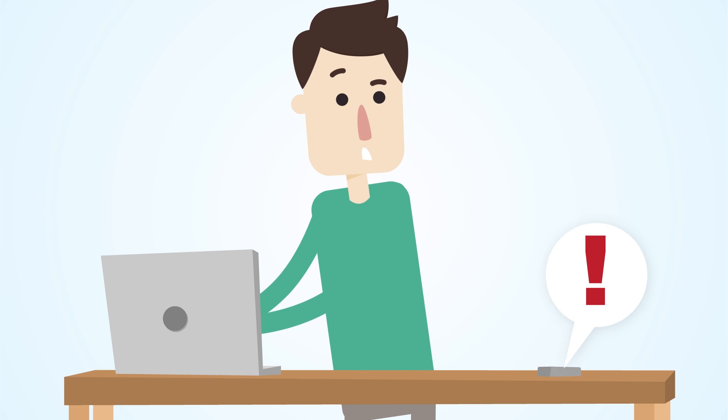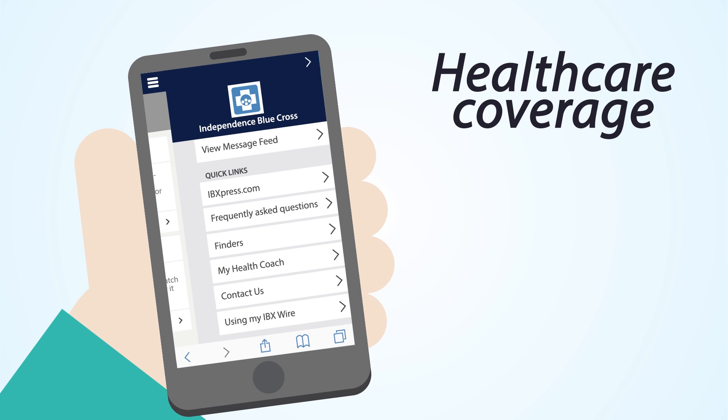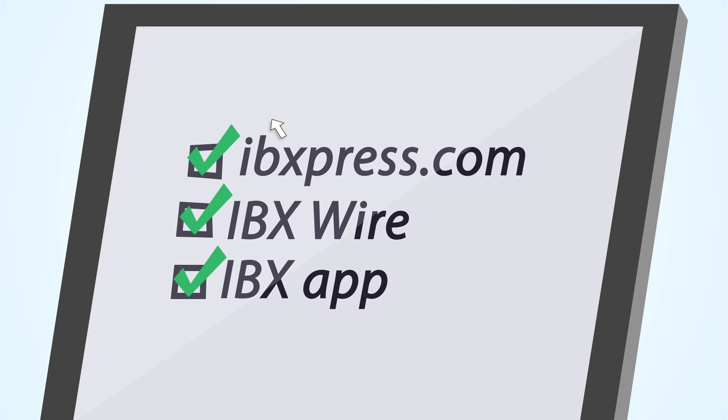With IBX Wire, you can get text messages with important information about your health care coverage, access to valuable resources, and tips on how to maximize your health plan. You can also stay informed on all this and more by providing your email address. And you can download the IBX app to your mobile device to manage your health on the go.